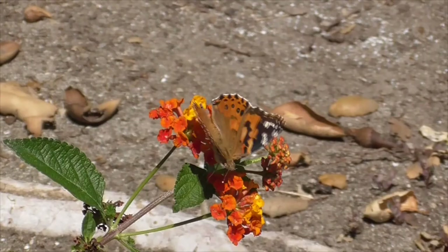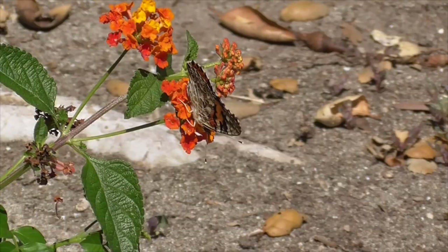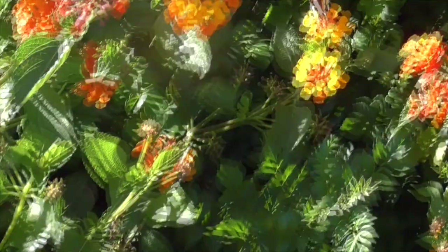Here's a Painted Lady larva — just a simple dark caterpillar with some yellow stripes. The females are not picky about where they lay their eggs, so you can find these caterpillars on a variety of plants. They tend to like thistle plants, so sometimes this caterpillar is called a thistle caterpillar.